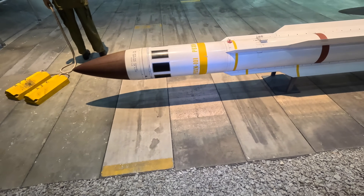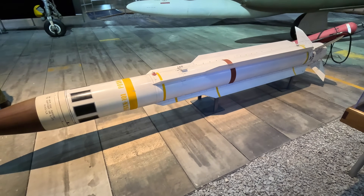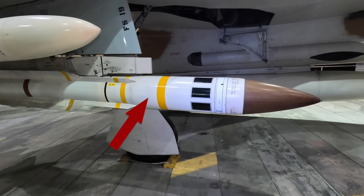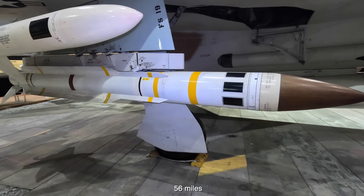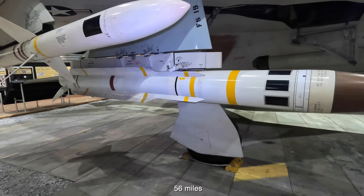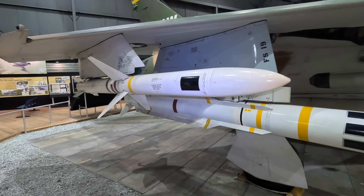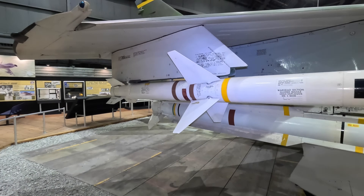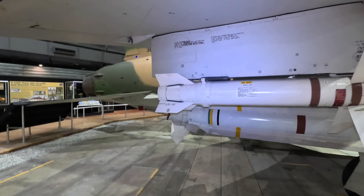This is a General Dynamics AGM-78 anti-radiation missile, developed in response to the Shrike's limitations such as poor range. This could be launched 90 kilometers from the target. It could also remember the radar's location, so even if the radar quickly turned itself off the missile could still find it. It could turn 180 degrees so the aircraft didn't need to be aimed directly at the target when firing, and it had a much larger warhead creating a much larger hole.